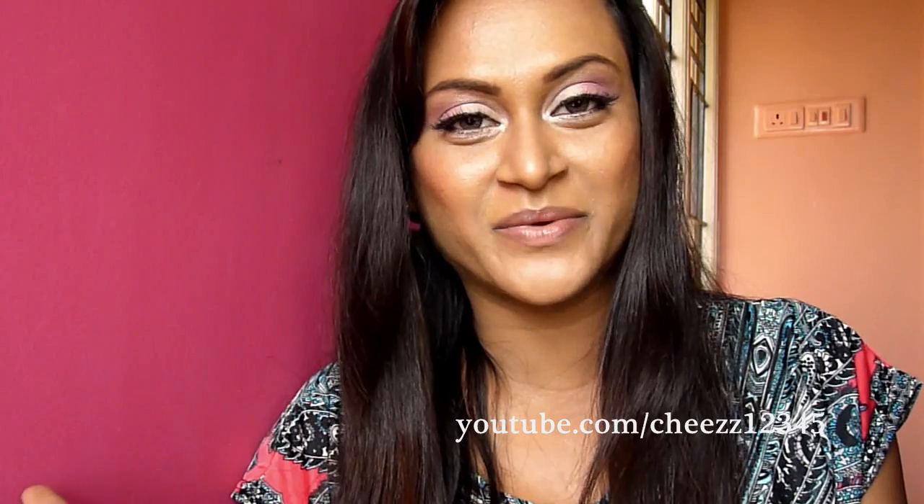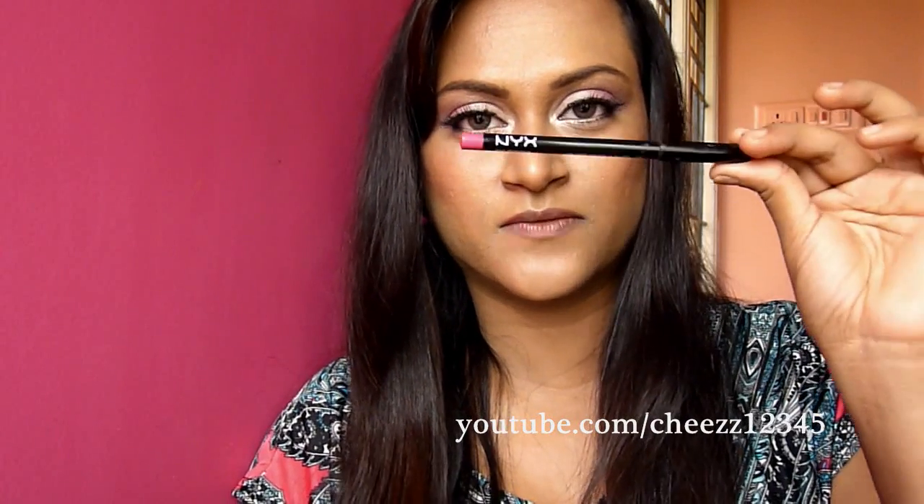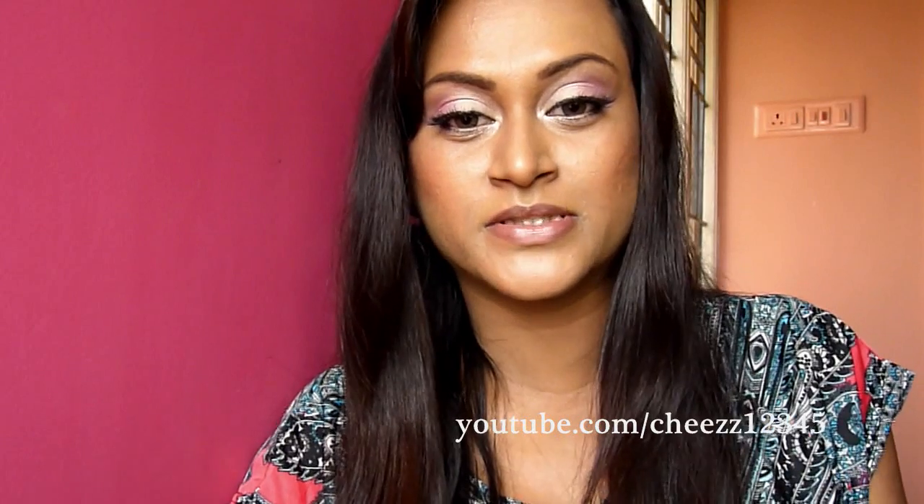Now to the main portion of the video, which is the lips. I'm gonna line my lips using NYX Fuchsia lip liner. This is not exactly like the rose lipstick that I'm gonna wear, but it's kinda close to the liners that I have.